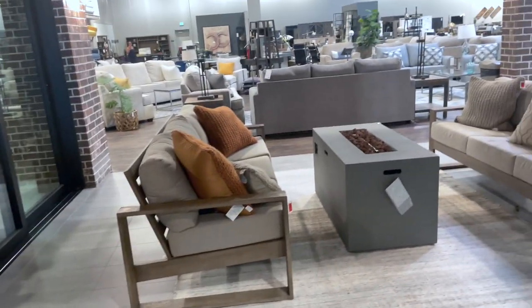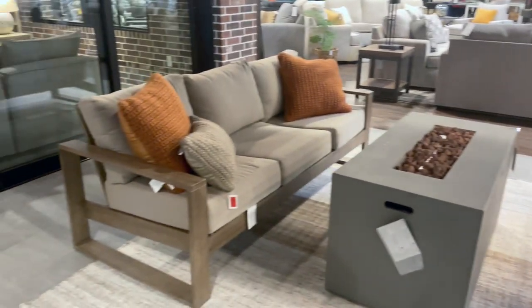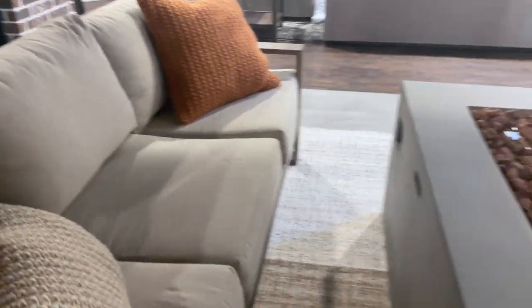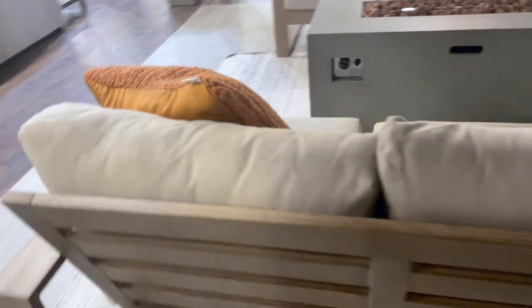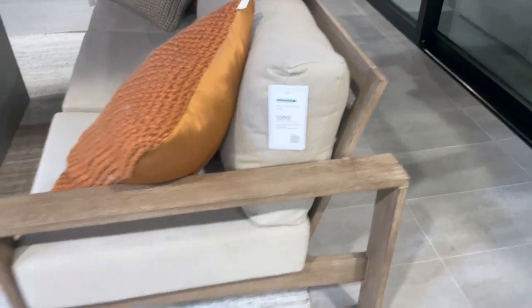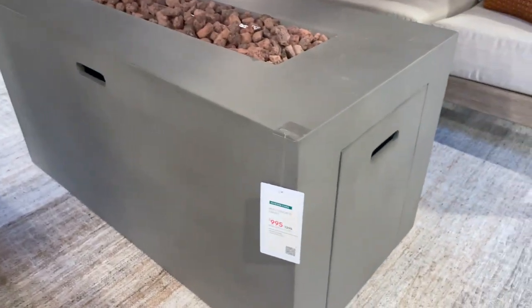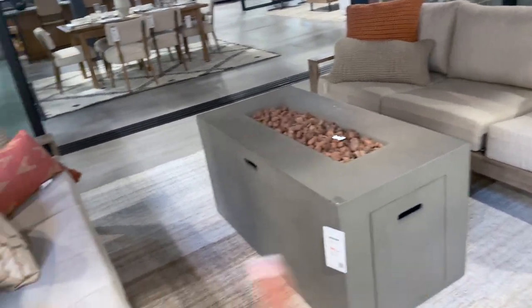And then you walk out to the back porch area — back patio. Oh my God, I love this. How much is this? The outdoor sofa is $12.95 and this little fire pit is $9.95. It matches so good too. I guess you would need two of these side chairs — $4.95 for each one. That's a cute area.